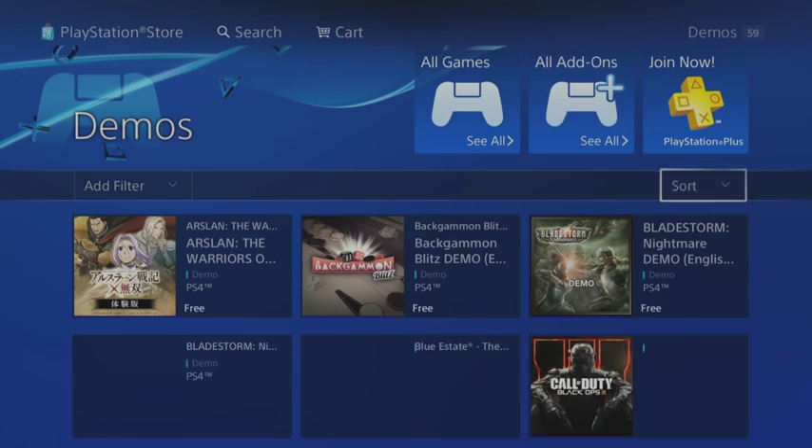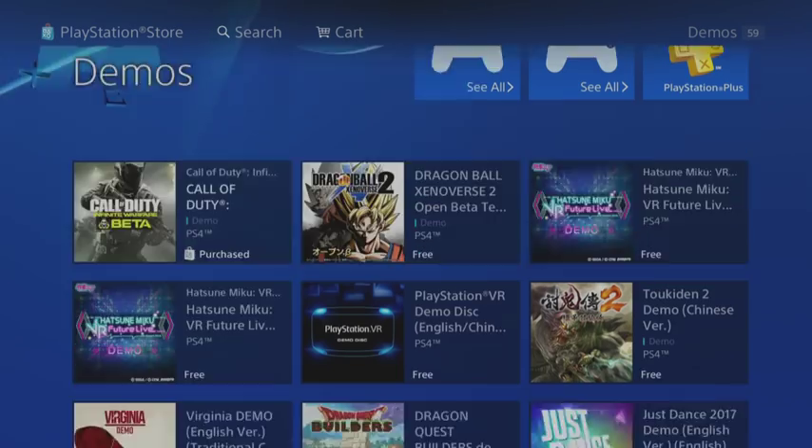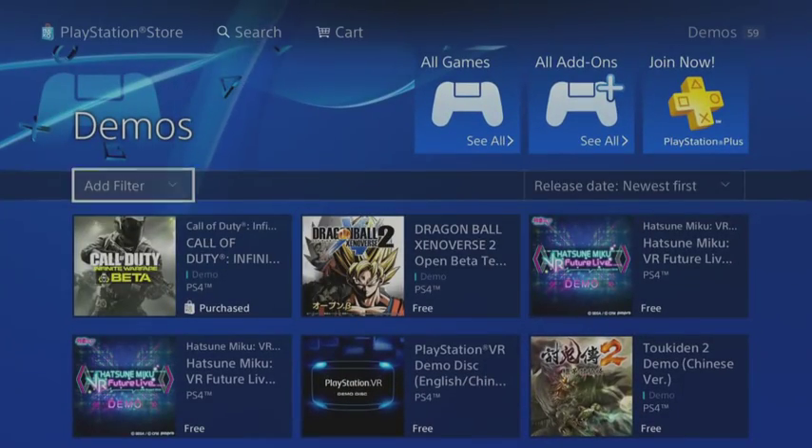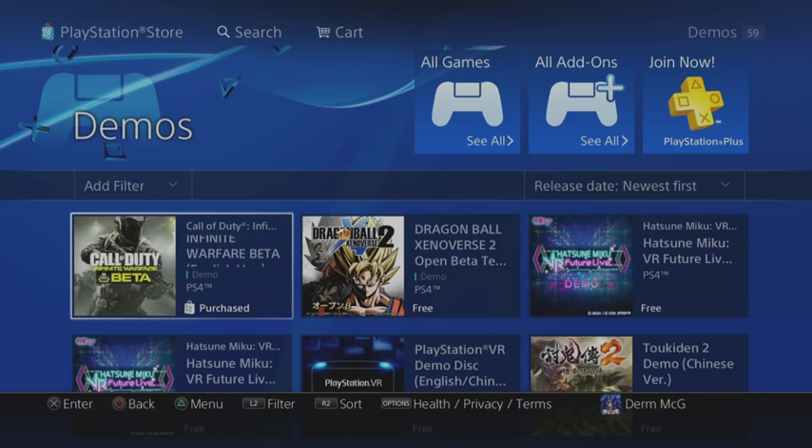There it is right there — I'm in the wrong place. There it is right there. Just right next to the Dragon Ball Xenoverse 2 open beta test and the Hatsune Miku future live demo is the Call of Duty Infinite Warfare beta. There it is. Download it. Get it for yourself.